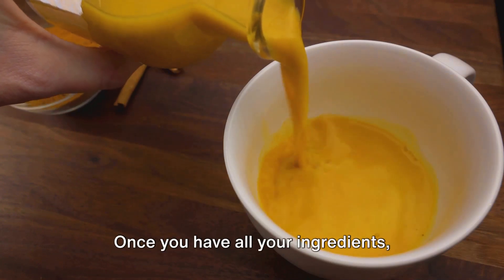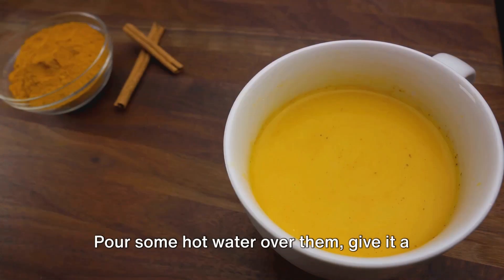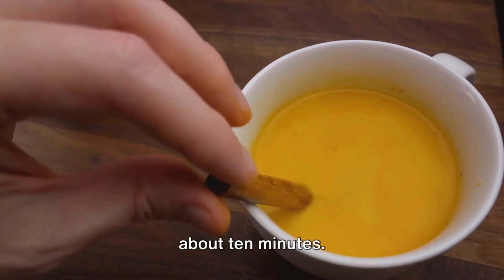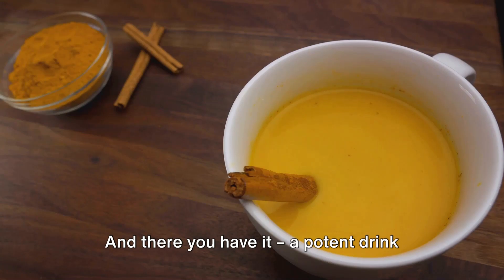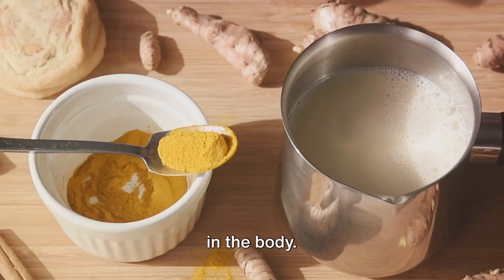Once you have all your ingredients, simply mix them together in a large cup. Pour some hot water over them, give it a final stir, and let the mixture sit for about 10 minutes. This allows all the flavors to blend together. And there you have it — a potent drink that can effectively open blocked arteries in the body.